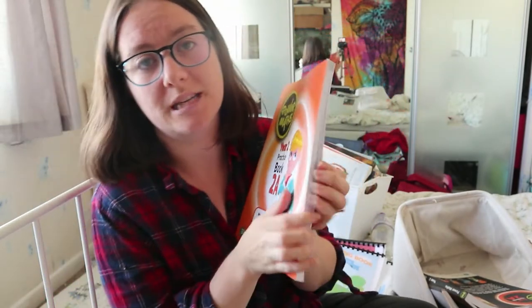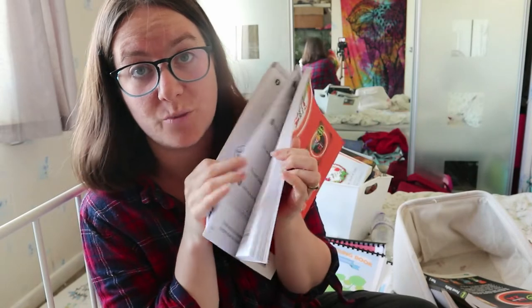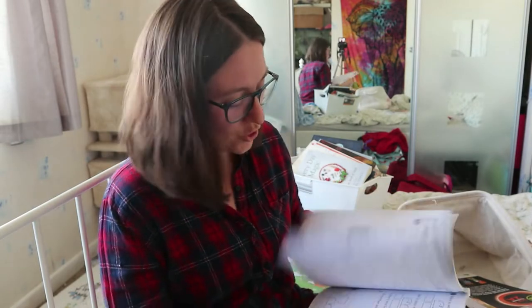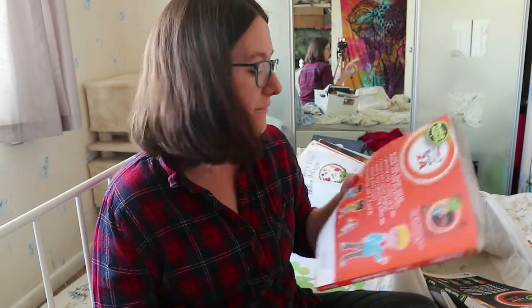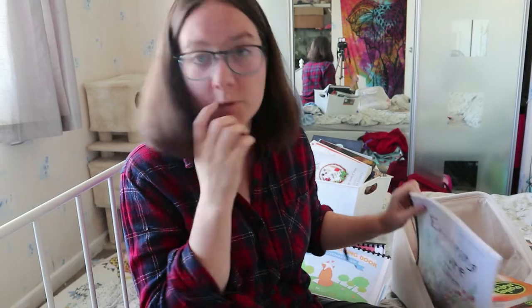The practice book is in black and white, but for two pounds, what do you expect? It all coincides — the textbook tells you which page to do. It slowly takes them through and I really like it. I've also got Bessie's reception level ones on the way, which I'm really excited about.